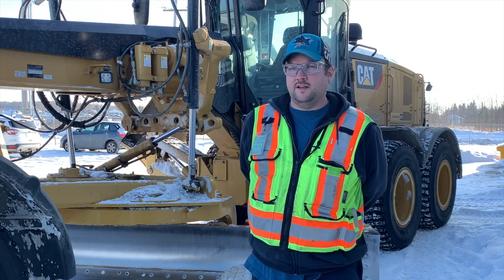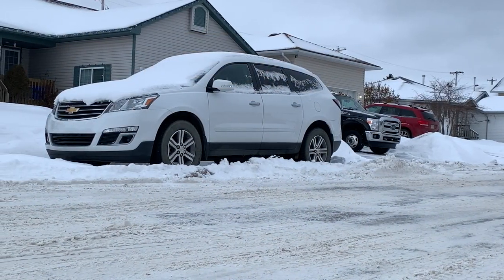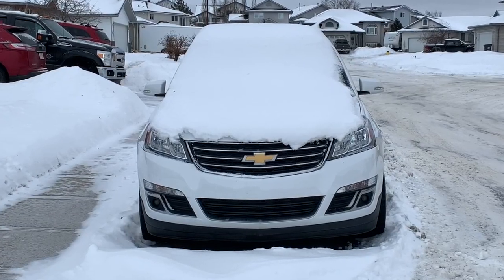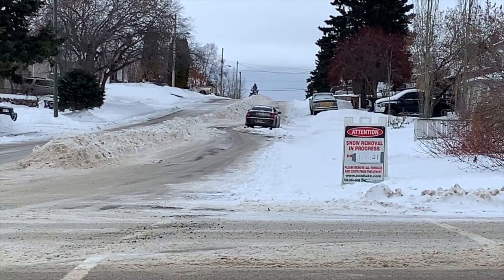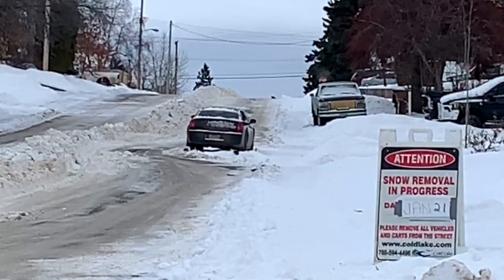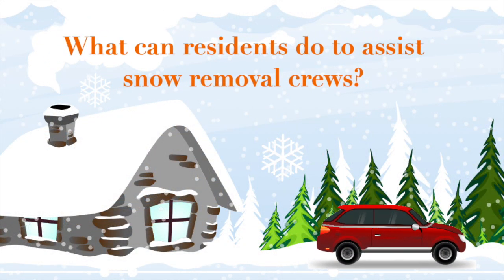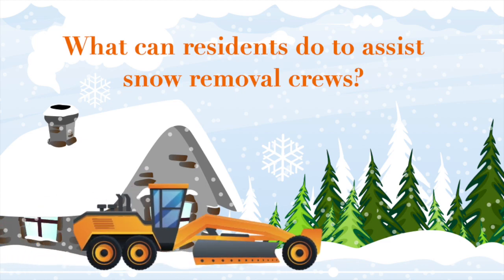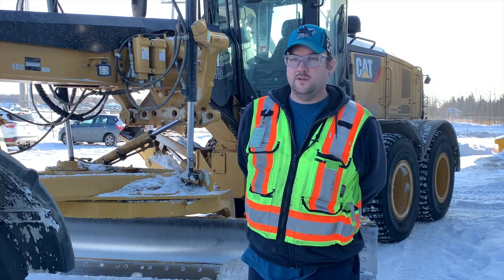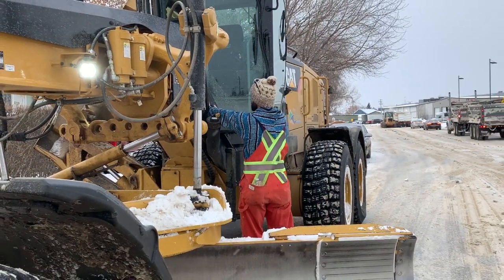Our biggest challenge is navigating around vehicles left on the street. We're on a tight schedule and don't have time to wait for homeowners to move their vehicles and then come back. Graders typically make four passes along the road, and by the third or fourth pass when a homeowner realizes their car is in the way, we've already moved on to another road. We post signs 24 hours ahead of time, so if you're not home, ask a family member or neighbor to move it. The same goes for trailers or RVs parked on the road.